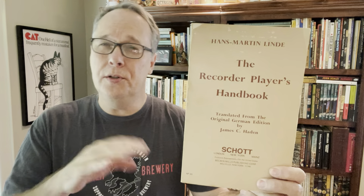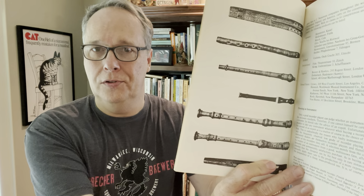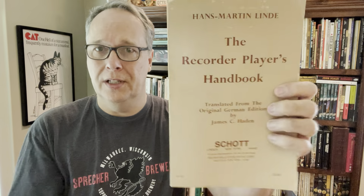Then the Recorder Player's Handbook - this thing sells for $20 to $40. The newer editions sell for $40; this older edition is $20. These are for the recorders, the little flute-looking recorders. I got this one for a dollar. Music books are a genre I've had some pretty good success with.